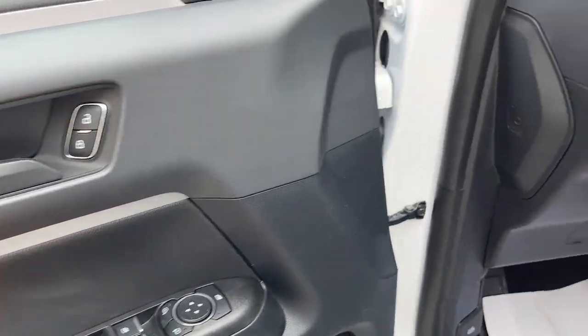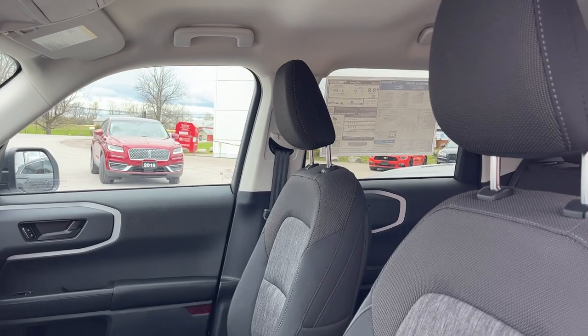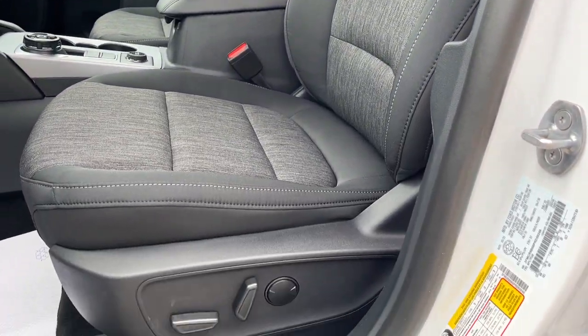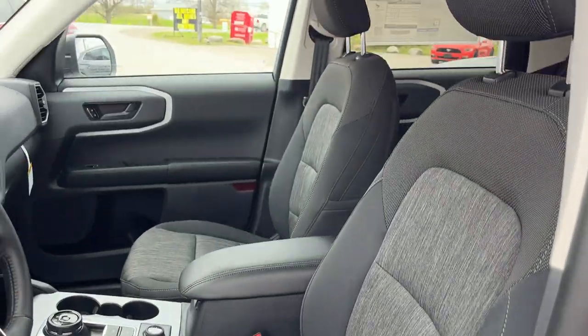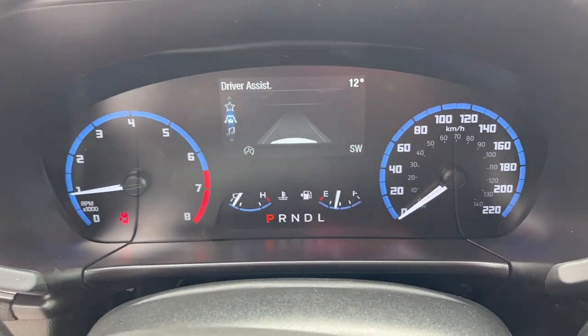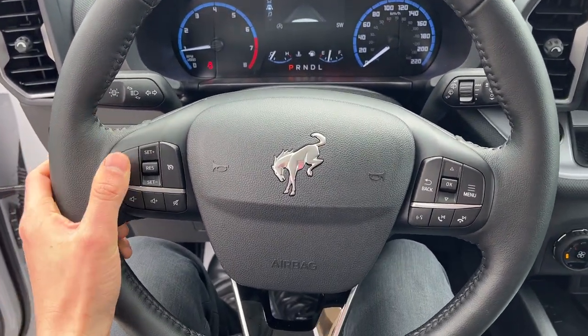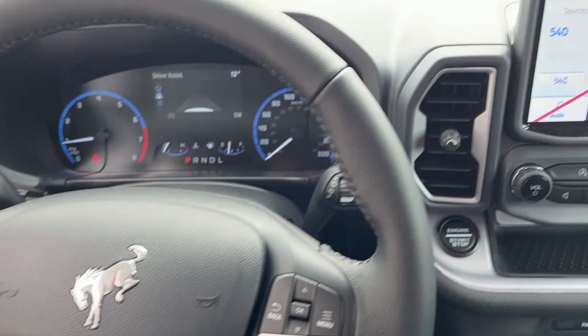Coming around to the front, you do have power windows and locks and power glass adjustable mirrors. You do also have automatic headlights on here as well. You do get a power driver seat. This one does come with the convenience package, so you do have reverse parking sensors also. Stepping into the vehicle, you do have a digital display right behind the steering wheel there, which is customizable.